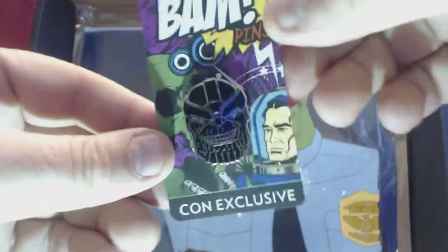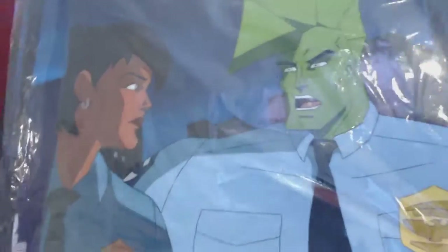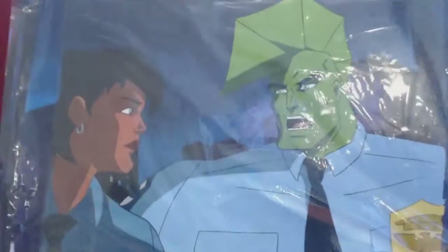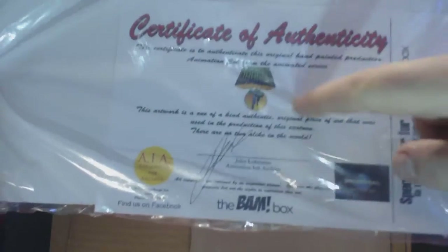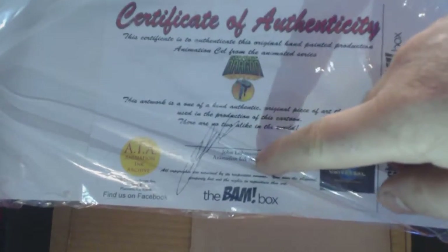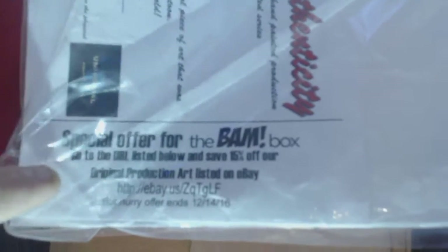We can see sitting here behind this is what looks like a cell from the 80s cartoon — and I'm familiar with this, Savage Dragon. I used to work at KB Toys and this came out, I believe, '97, '98. I started working there in the early 2000s, so we had plenty of Savage Dragon action figures. For those who don't know, KB Toys was basically a clearance store — they had been in almost every mall in America, and they went down with the Dodo. Certificate of Authenticity: Savage Dragon, signed by John Lohman, Animation Inc. Archive. Super duper cool. And there's a special offer for BAM box — go to eBay and save 15% off additional production art. I might have to go see what I can find.